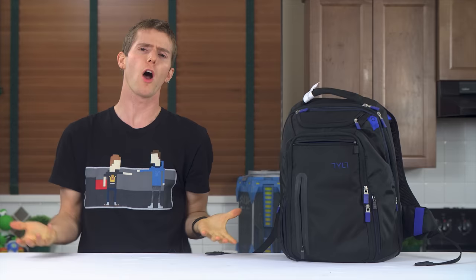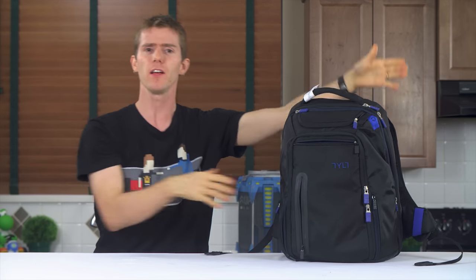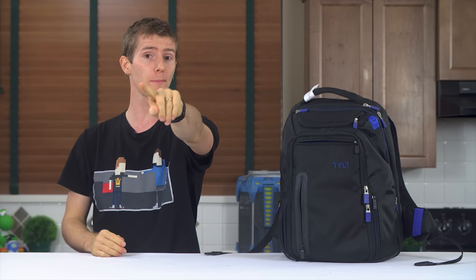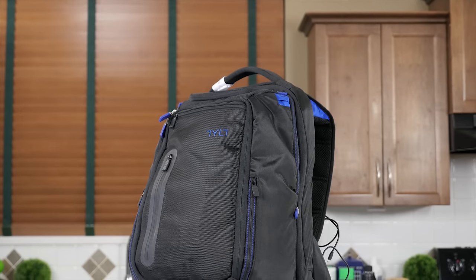The most obvious benchmark I could come up with for a tech backpack was to pack all my tech crap in it, go to Germany for four days, and then see how it holds up compared to my trusty Vista bag. By the way, make sure you're subscribed so you don't miss our Cherry and Sennheiser factory tours. Those are gonna be awesome. So let's kick off with a physical rundown.